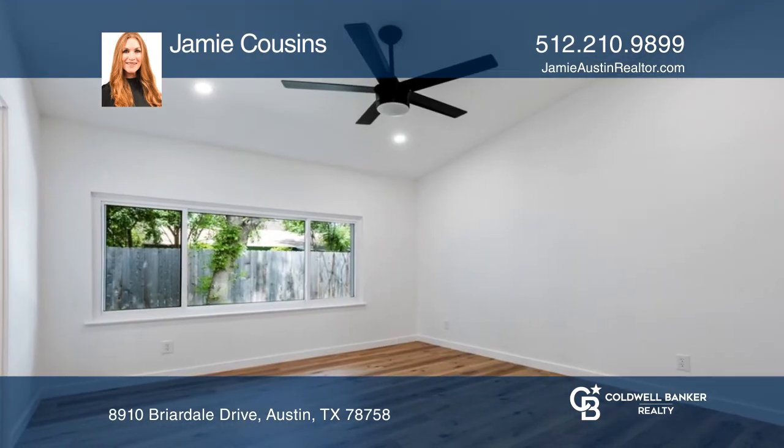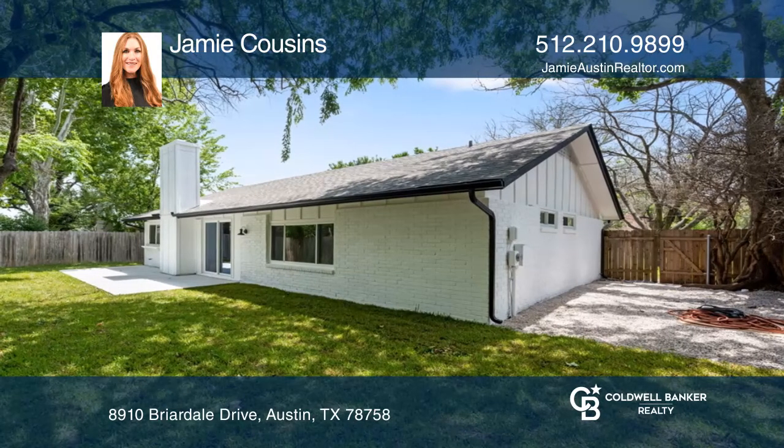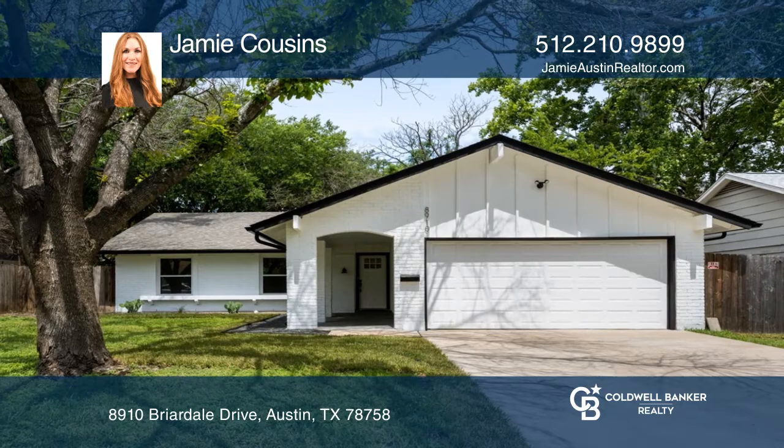The kitchen has newly installed quartz countertops, stainless steel appliances, and features a wet bar with additional storage for entertaining. Jamie Cousins can tell you more.